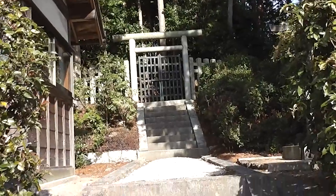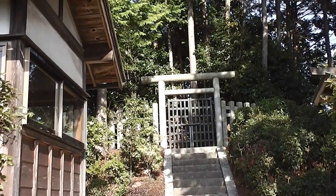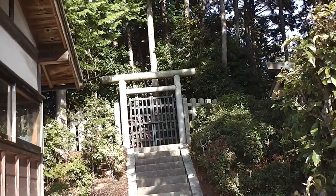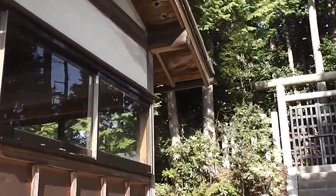Kofun are very popular in this area, especially around the Nara region and at the back of Osaka. This area was once the capital of Japan where the Imperial family lived. Some of them are enormous.